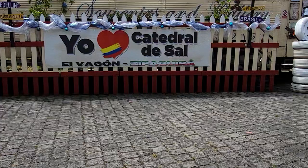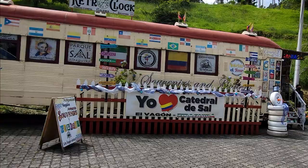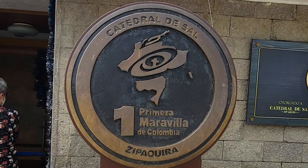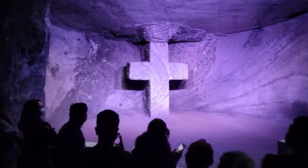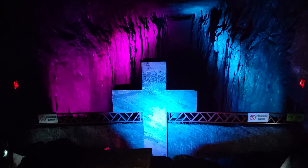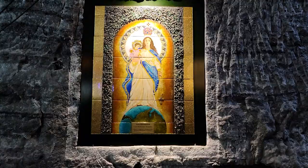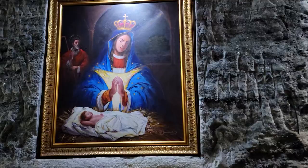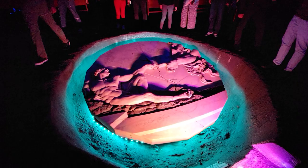Number 17: La Catedral de Sal. The Salt Cathedral of Zipaquirá is a breathtaking underground church located just outside of Bogotá. This masterpiece was carved out of a salt mine and is considered one of the most unique, inspiring religious sites in the world. Visitors can explore its stunning underground chambers, check out its impressive salt sculptures, and take part in a spiritual and cultural journey unlike any other. The Salt Cathedral of Zipaquirá is a must-visit destination for anyone traveling to Bogotá.